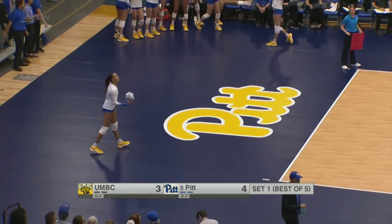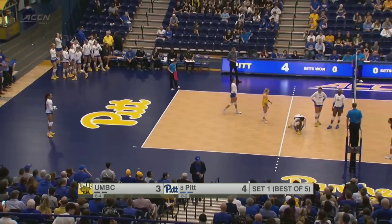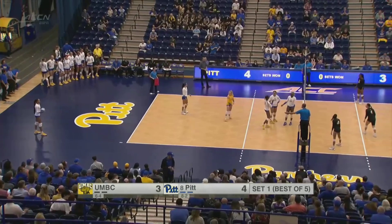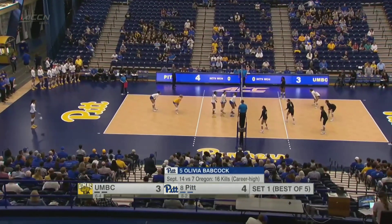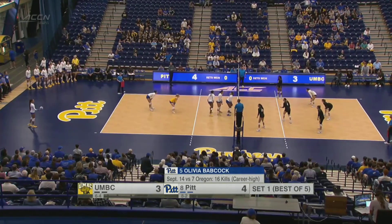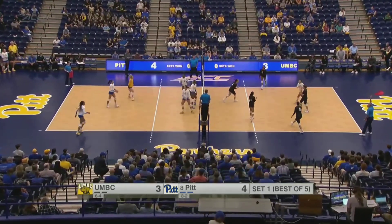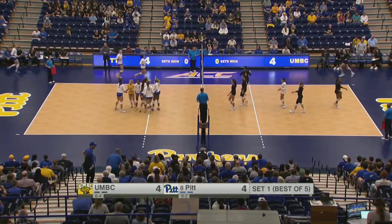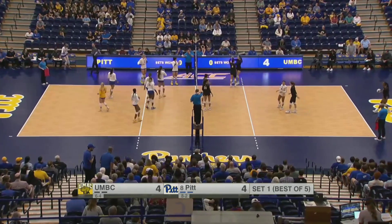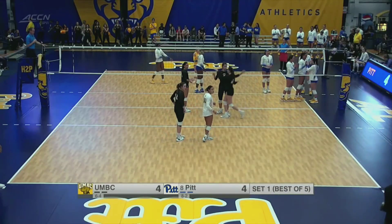We're going to touch on this all night: Babcock and Stafford especially — two freshmen coming in. With Bezeri and Gray out for the Panthers from last year, these two freshmen have filled the roles really nicely, especially up front. Serve goes long there again — another service error, two for the Panthers so far, one for the Retrievers — and we're level at four again.